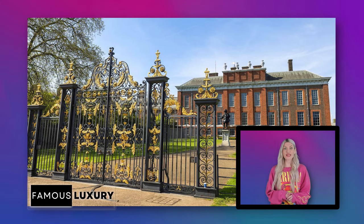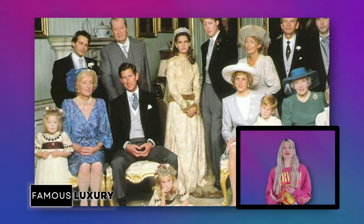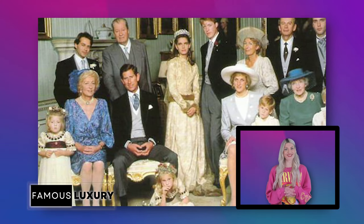Kensington Palace, a royal house in the centre of London, has historical significance and has been connected to the British royal family for centuries.